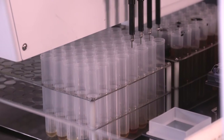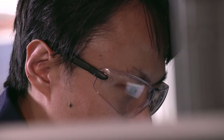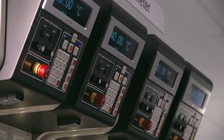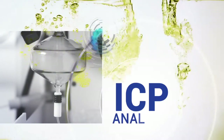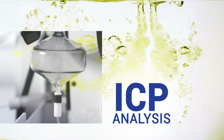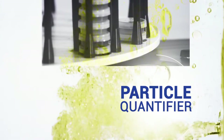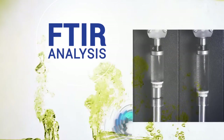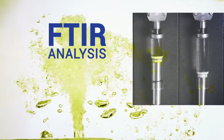With the sample prepared, it's distributed around the lab for a series of primary tests. These include ICP analysis, which looks for elements in the fluid; the particle quantifier, which provides a measure of ferrous debris in the lubricant; the sputter test, which examines the presence of water in the oil; and FTIR analysis, which is used to determine soot, oxidation, nitration and sulfation levels in used oils.